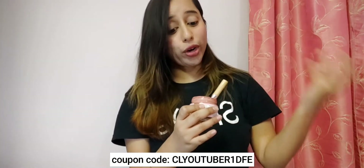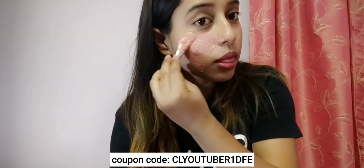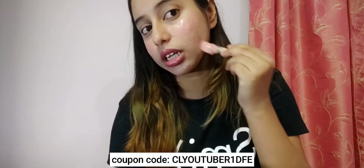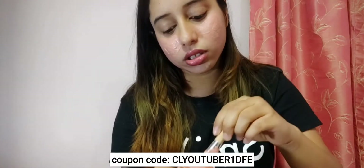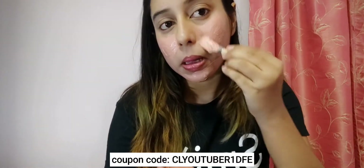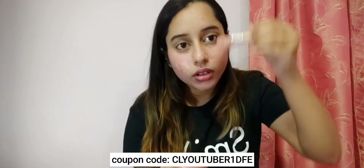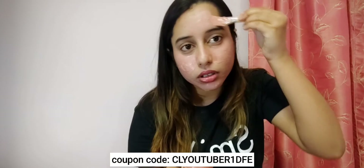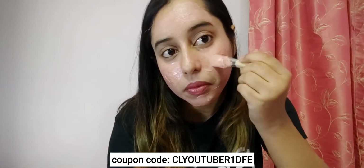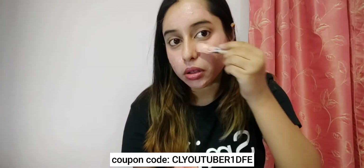Let's see the application and how it feels on my skin. I'm applying this mask now. It's so gentle on my skin — I don't have any irritation at all. It's so gentle and it smells heavenly, it smells like roses. Very beautiful.